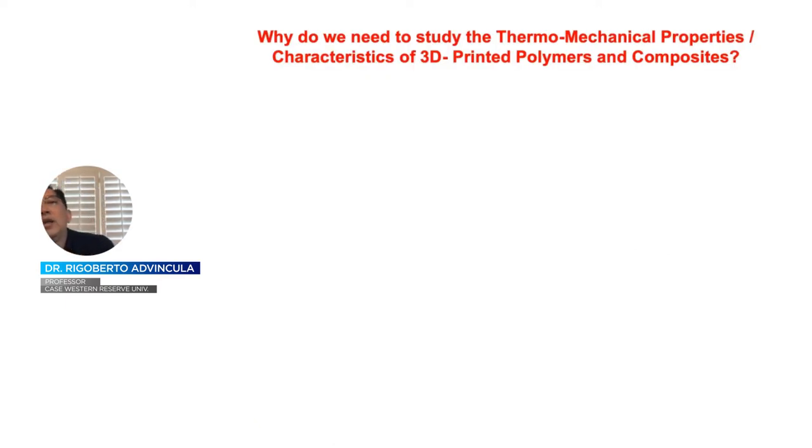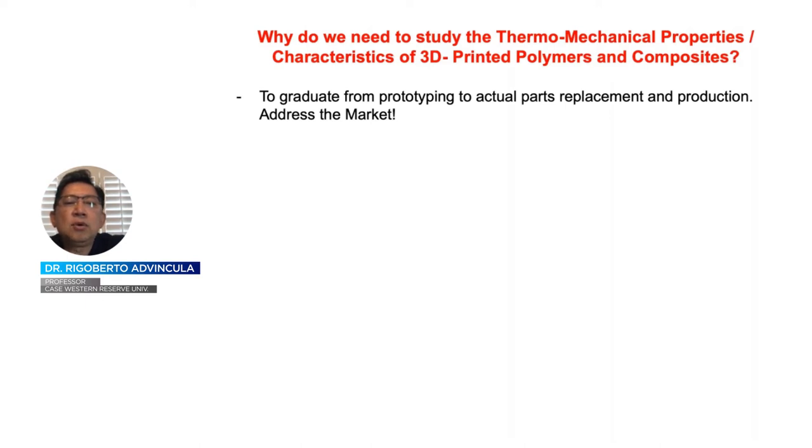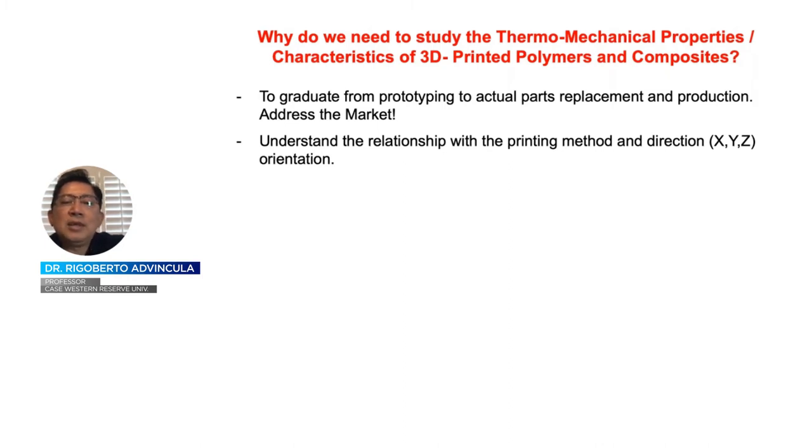Why do we need to study the thermal properties and characteristics of 3D printed polymers and composites? We need to understand how to take a prototyping system into actual parts replacement and production. When you use parts, they fail. A big question is: can we use a 3D printed part to replace the real part? We also want to understand the relationship between the printing method and the build orientation, which is more complex than it seems. The additive manufacturing method is inherently anisotropic because you are building or stacking layers on top of each other, so strength differs between orthogonal and parallel directions.